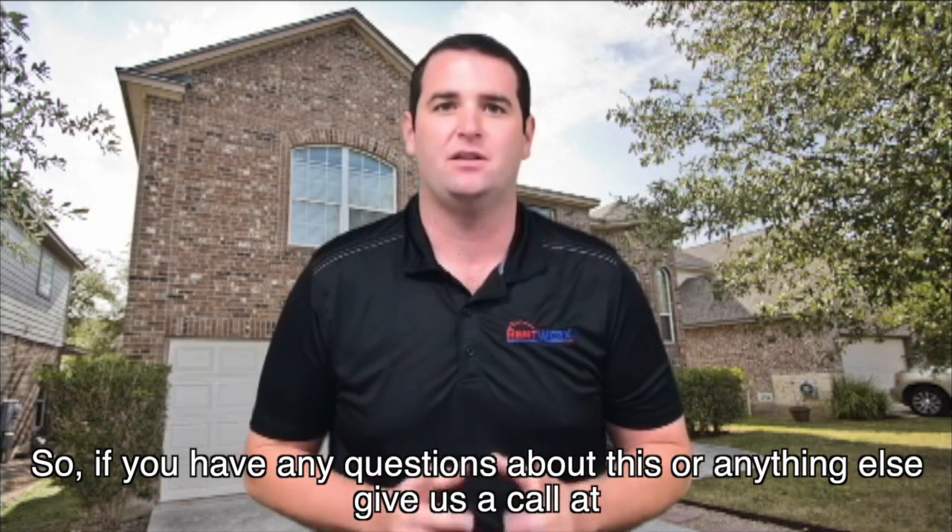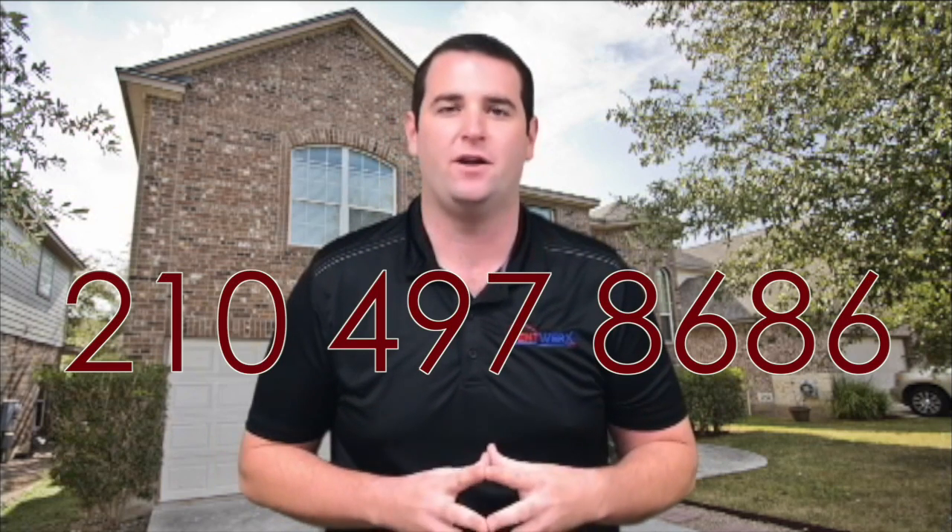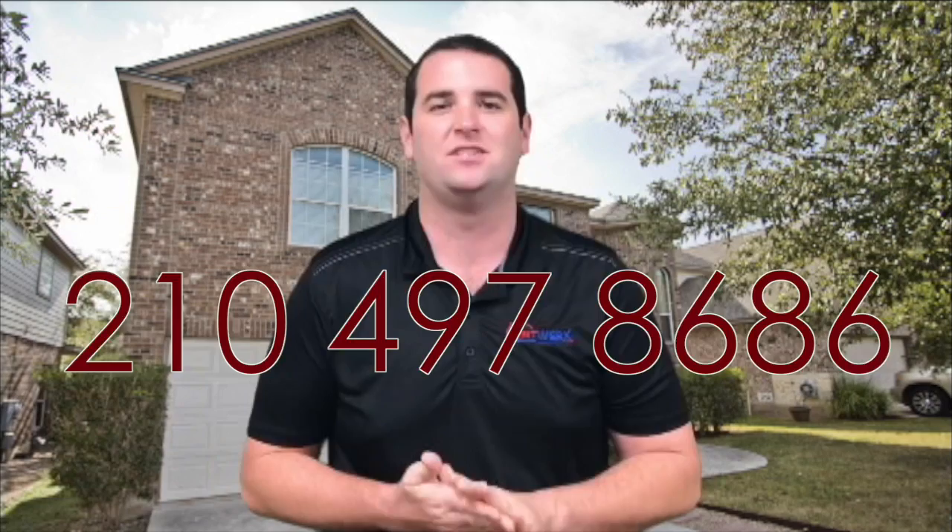If you have any questions about this or anything else, give us a call at 210-497-8686 or visit us online at RentWorks.com. Thanks.